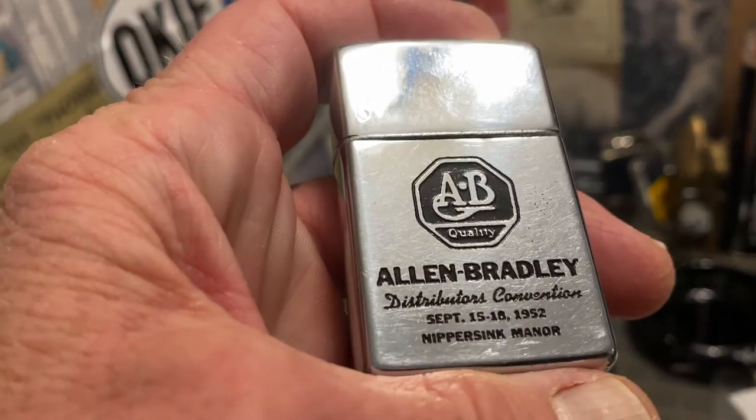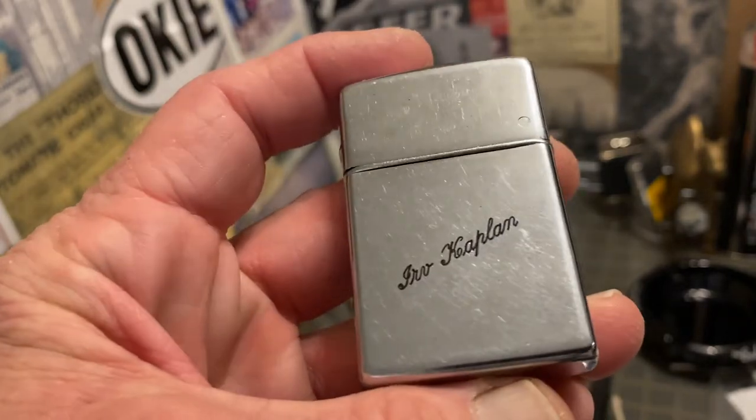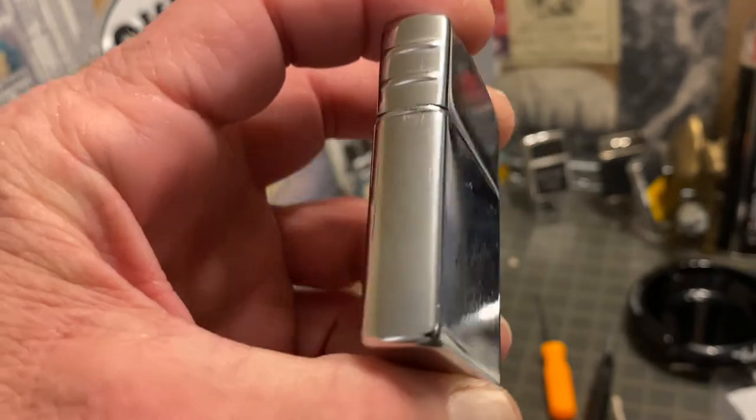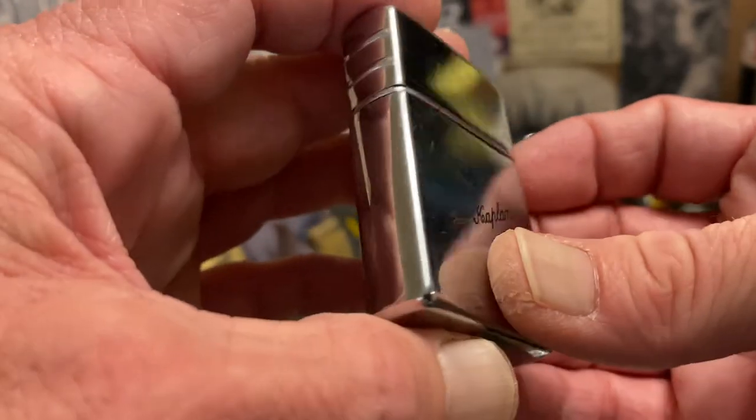Even the way that the hinge is attached seems kind of odd, but in the end, the way it's kind of floated in the back there works, and I haven't had an issue with it.